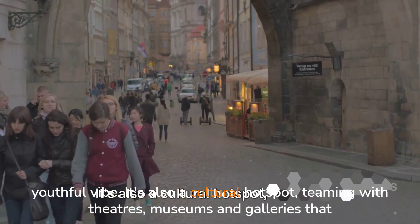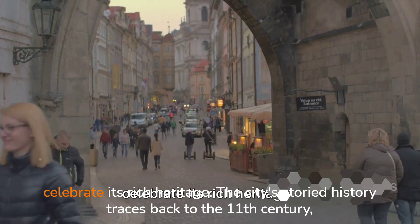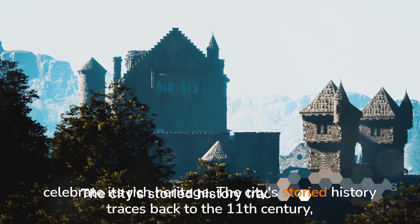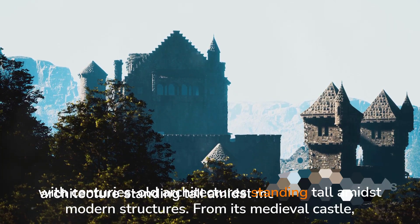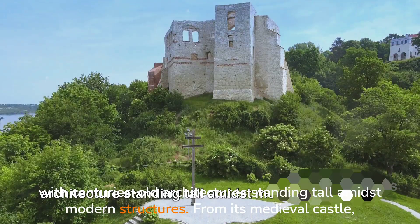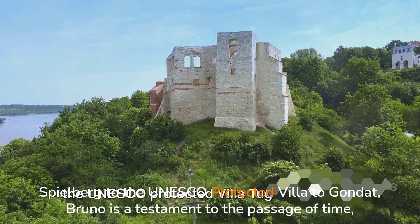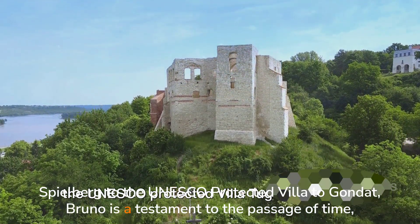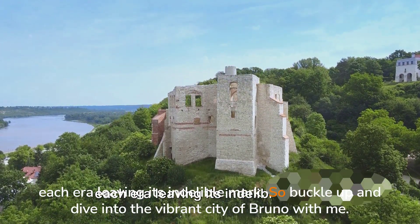It's also a cultural hotspot, teeming with theatres, museums and galleries that celebrate its rich heritage. The city's storied history traces back to the 11th century, with centuries-old architecture standing tall amidst modern structures. From its medieval castle Spielberg to the UNESCO-protected Villa Tugendhat, Brno is a testament to the passage of time, each era leaving its indelible mark.